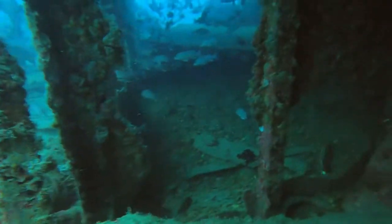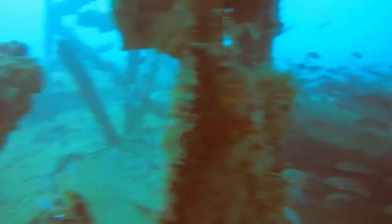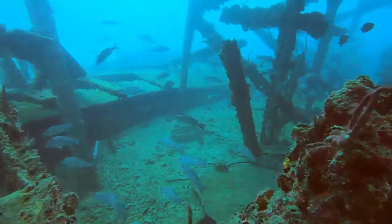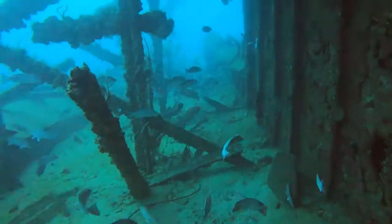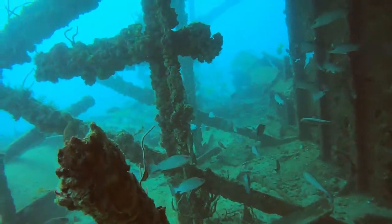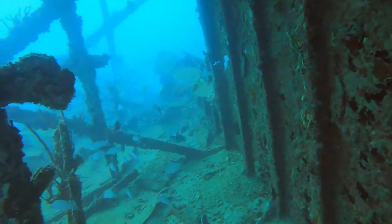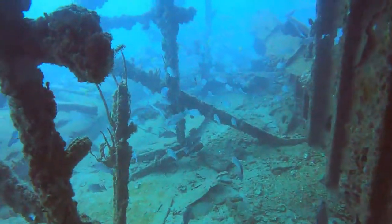As I'm swimming around a part of the ship that collapsed, I can't believe the amount of fish that called this wreck home. I've never seen this much sea life in one area, even on other wrecks, and at this point I'm really excited, as I know I'm going to get my money's worth on this dive.